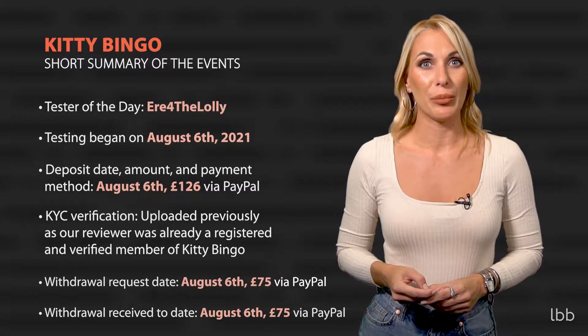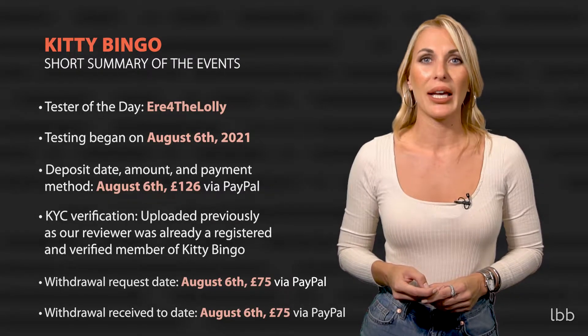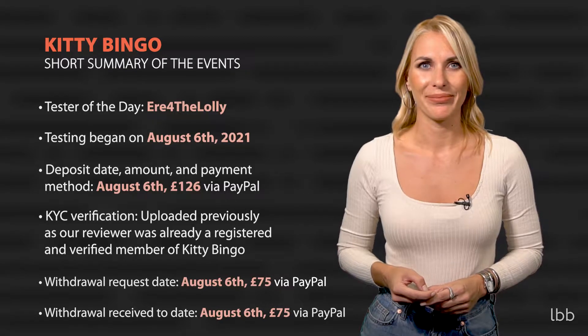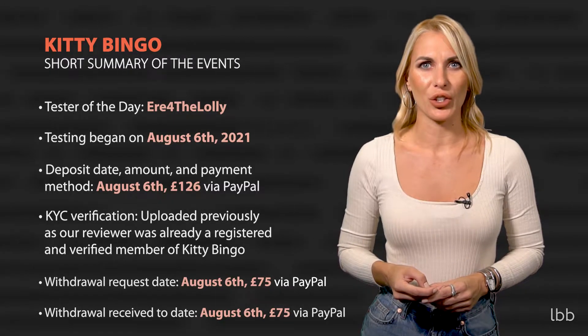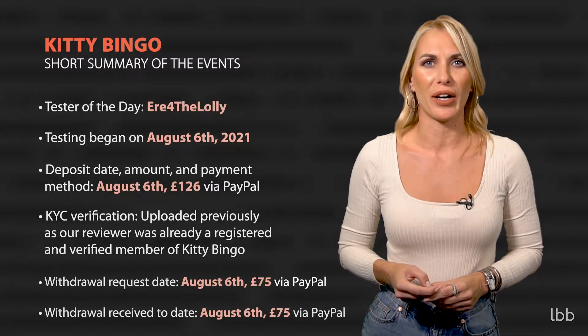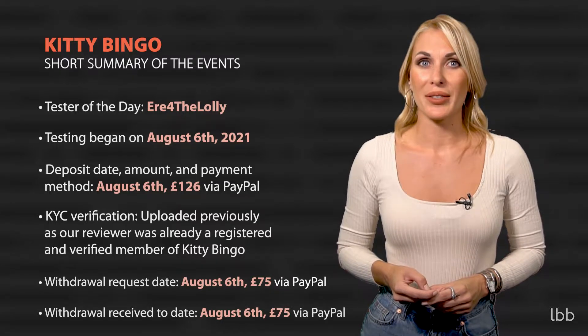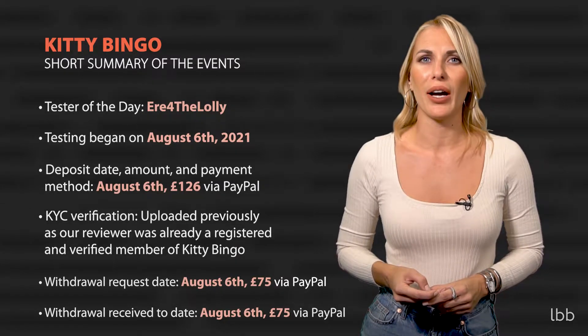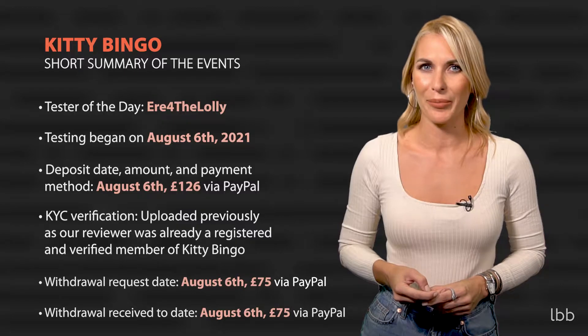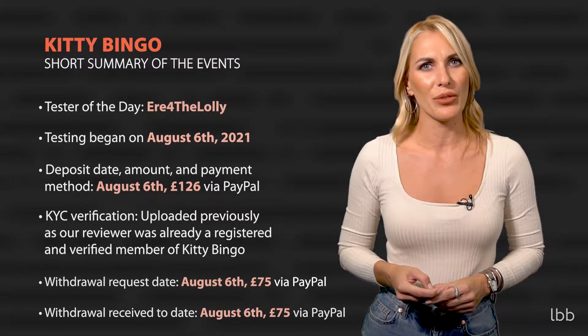Deposit date, amount, and payment method: August 6, £126 via PayPal. KYC verification: uploaded previously, as our reviewer was already a registered and verified member of Kitty Bingo. Withdrawal request date: August 6, £75 via PayPal. Withdrawal received date: August 6, £75 via PayPal.